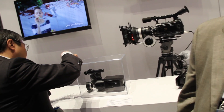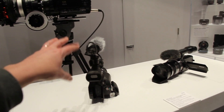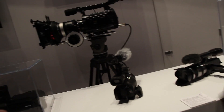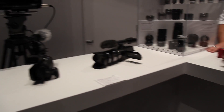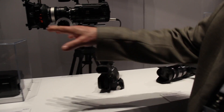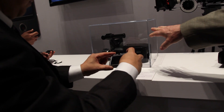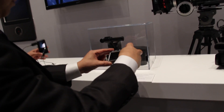Is there going to be like a pro version of this little camera with the XLR jacks and a progressive — or is that what this is? This is a handy cam version of this camera. This camera is a professional camera from the ground up.